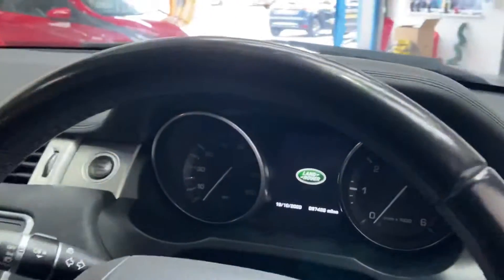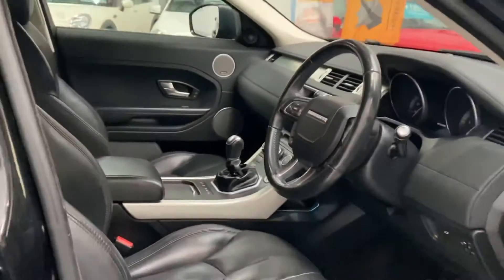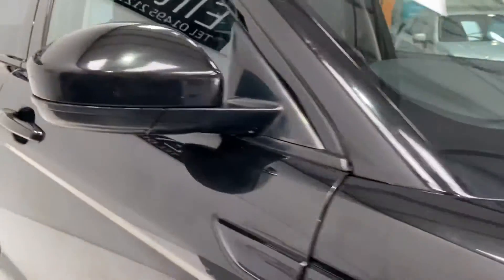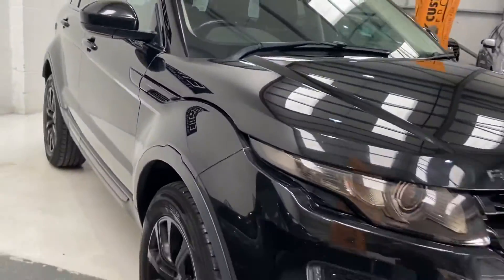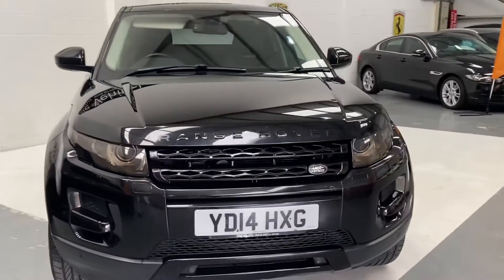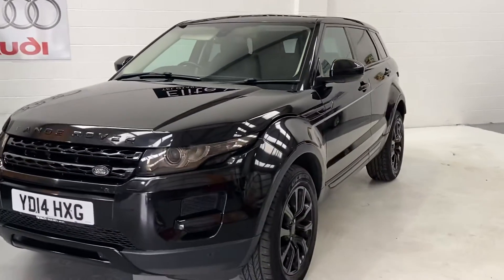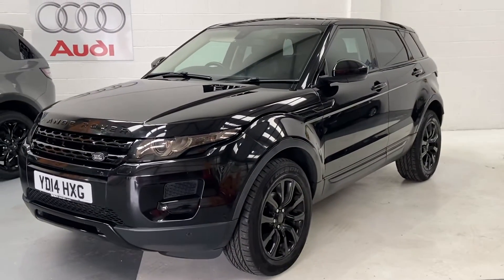The car has 97,000 miles and comes with full service history. It will have a new MOT and a new service. You also receive three months comprehensive warranty, which can be used at any VAT-registered garage anywhere in the UK.